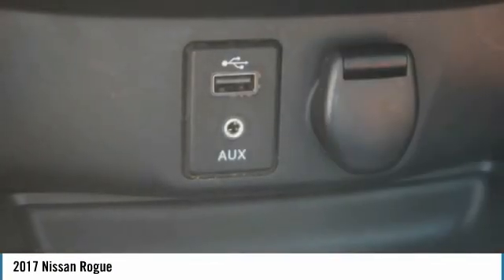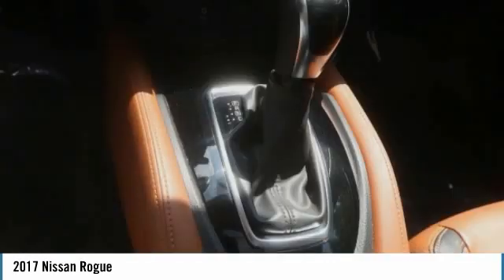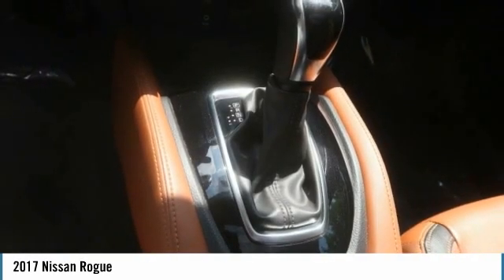Power brakes, navigation system, backup camera, steering wheel controls, heated steering wheel.